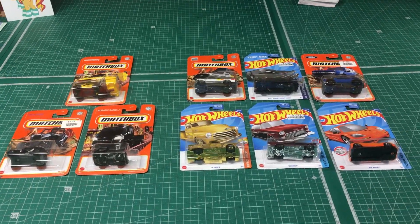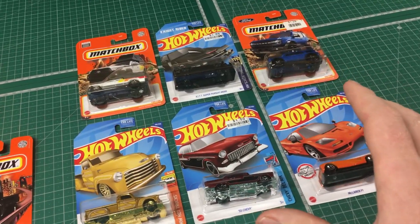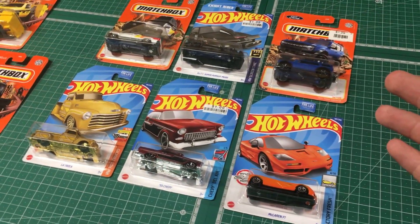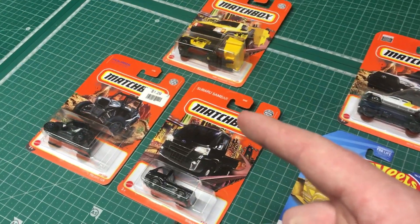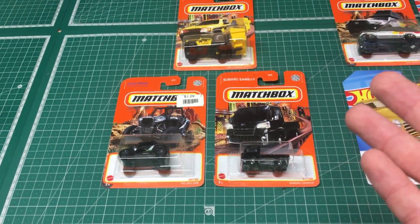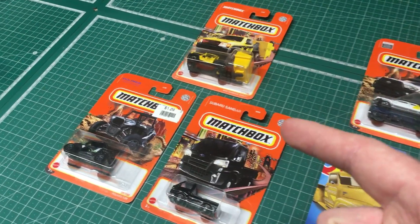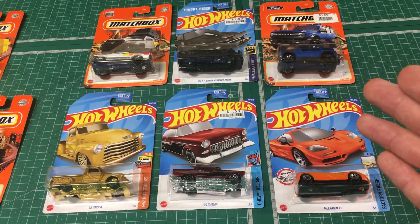Before I get into these, I want to mention that I'm only going to be looking at these six cars right here. If you go back to my last die-cast finds video, I actually showed three other cars in that video and I really don't see any point in looking at them again. However, if you want an up-close and detailed look at those, I will provide a link to that video. In this video, we're only going to be looking at these cars here.